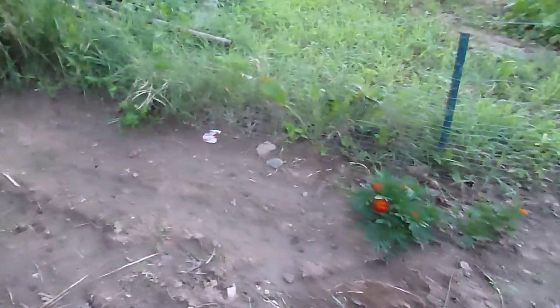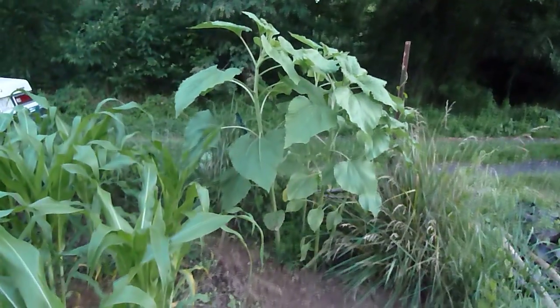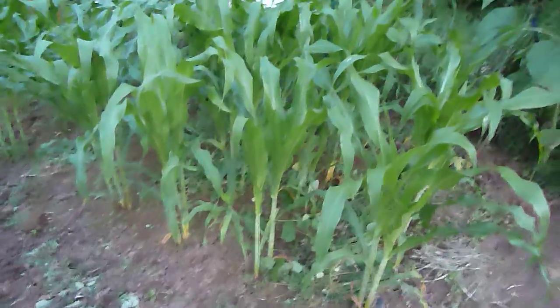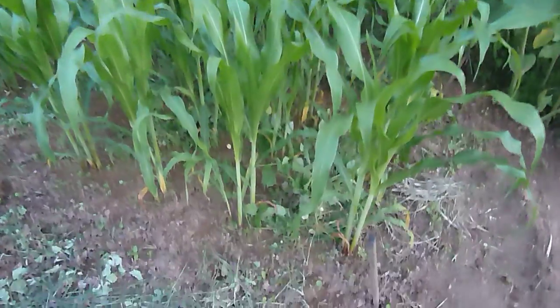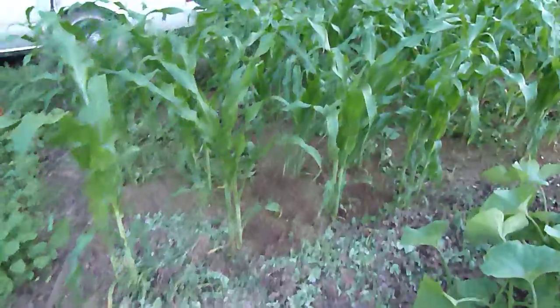We planted some more flowers after we dug up this area on Saturday. These sunflowers are pretty tall. We also tonight weeded in between the corn, so it's looking pretty good. We probably need to thin it out a little. And that's about it — there's the squash again.